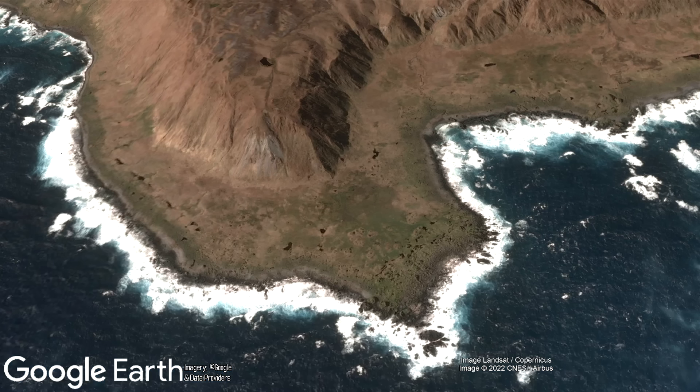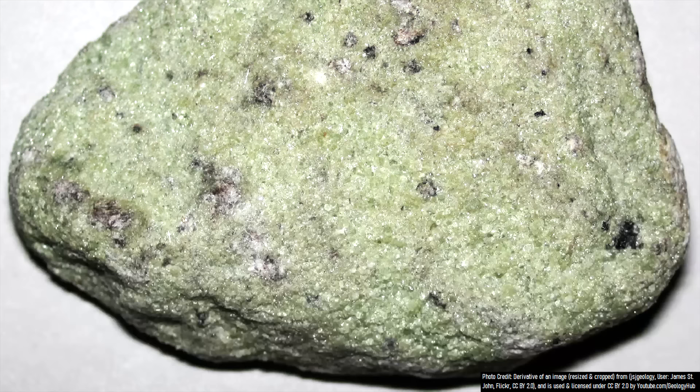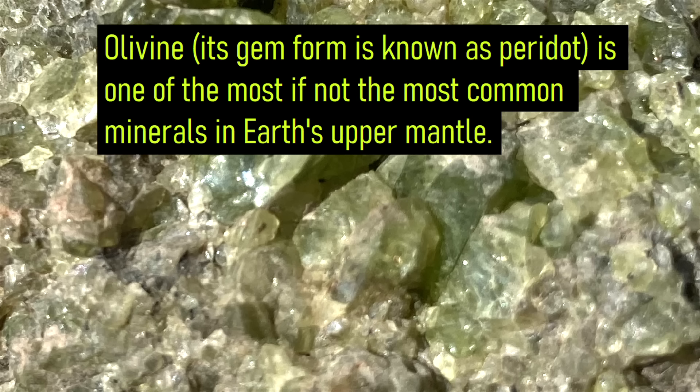Because of this, the island contains an abundance of highly unusual rock and mineral types, such as this piece of serpentinite. Another example is this piece of dunite, which contains abundant olivine crystals. While this mineral is rare to see in large crystals, in the upper mantle it is one of the most, if not the most, common mineral in that layer of the planet.